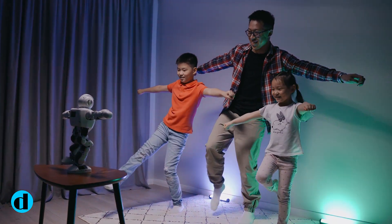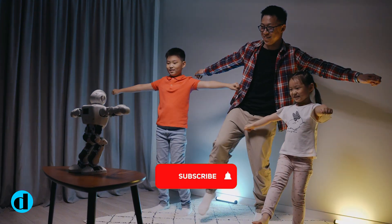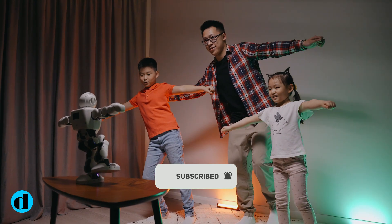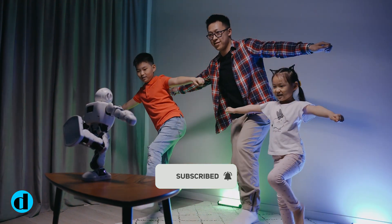So, there you have it. Let me know what you think in the comment section. Subscribe and click the notification bell for more tech news updates. Thank you for watching. See you in the next one.